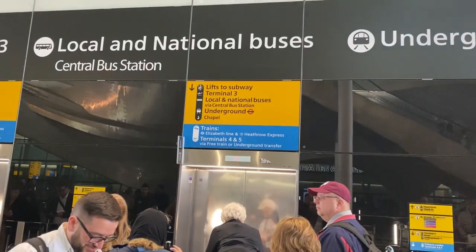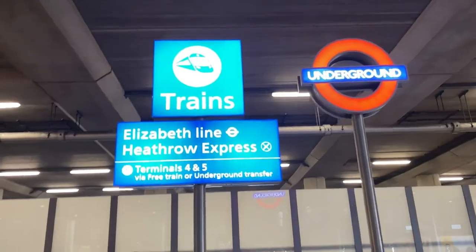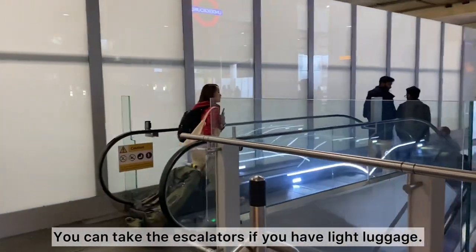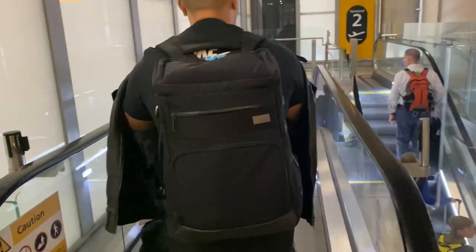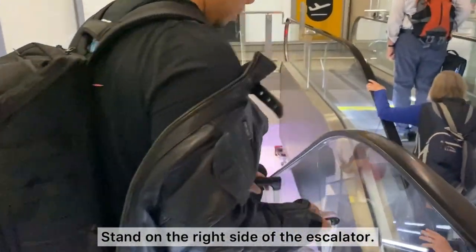You can see the sign — it says underground. Here's the London underground sign towards the Elizabeth line. Kenneth and I travel pretty light, so we're taking the escalators down. Once you get to that bottom basement, just be sure to follow all the signs towards the Elizabeth line.